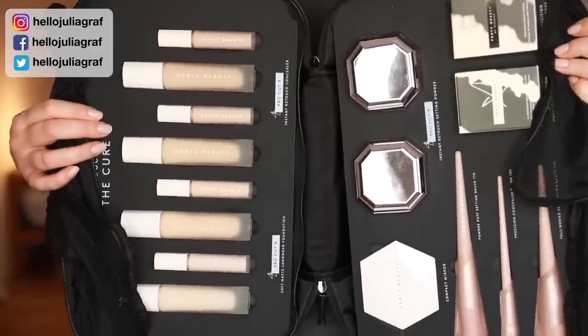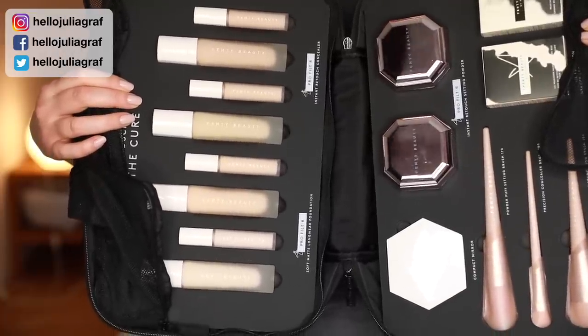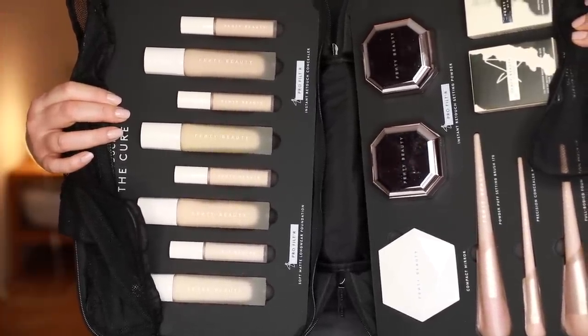Hi everyone! Welcome back to my channel. This came to my door a few days ago — it's a beautiful range of products from Fenty Beauty.